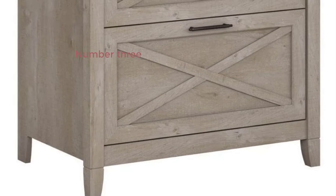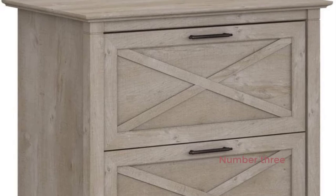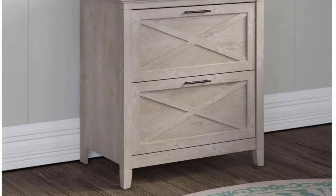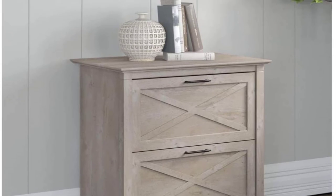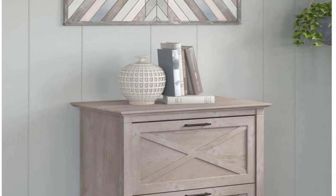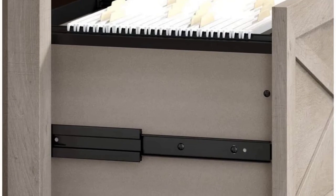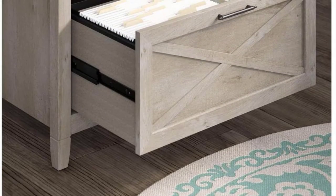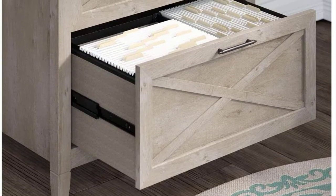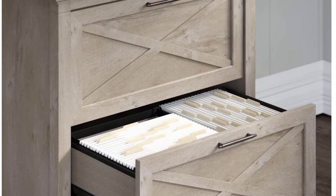Number 3: Bush Furniture Key West 2-Drawer Lateral File Cabinet in washed gray. About this item: letter and legal size files can be stored in file drawers in three different ways — two rows of letters perpendicular to each other, one letter perpendicular to each other, and letter horizontally. Drawers with full extension ball bearing slides give convenient access to materials. Dimensions: 30 inches W by 20 inches D by 30 inches H.